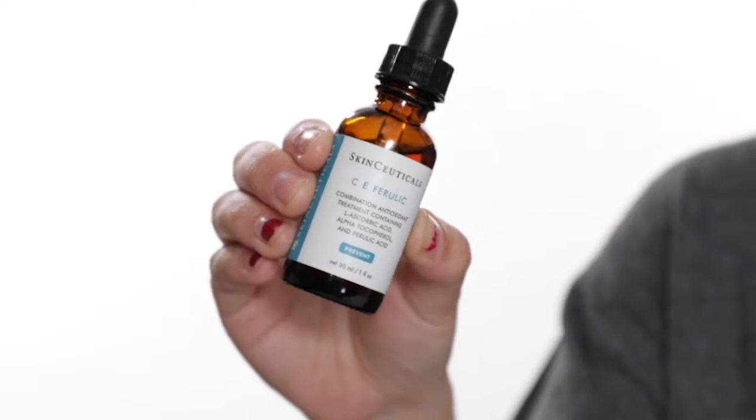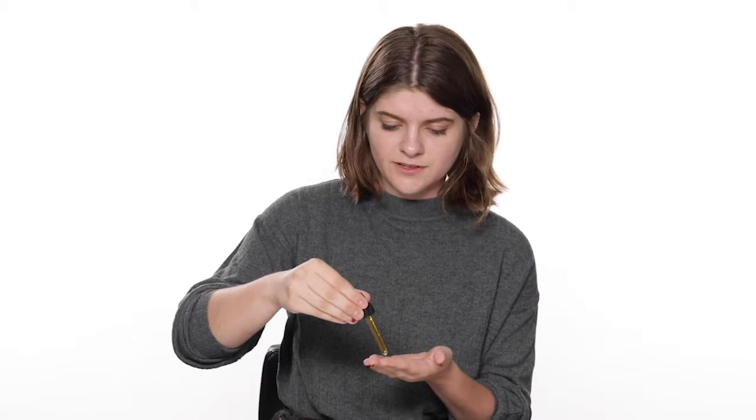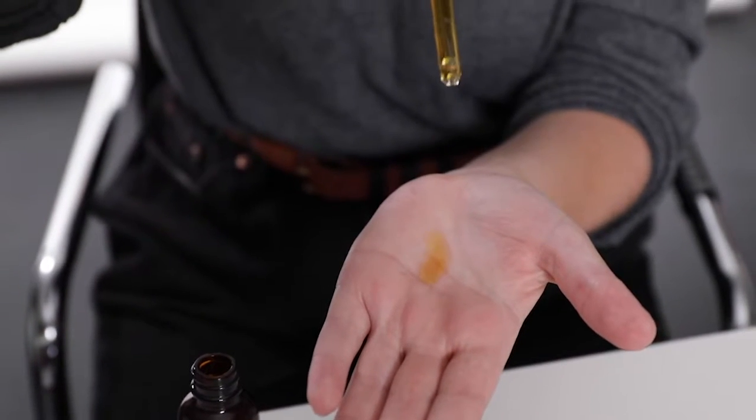The next step is to neutralize free radicals to keep your skin protected. We love vitamin C serums because they help neutralize free radicals, and dermatologists swear by this serum specifically — SkinCeuticals CE Ferulic. Just take a couple of drops; they recommend about four or five drops. Put it on your hand, massage it lightly, and then rub it all over your face and massage it in.